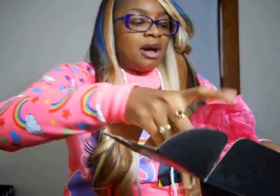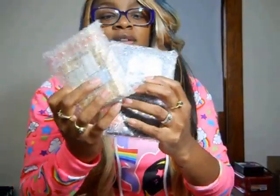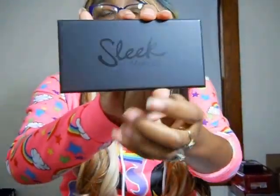Inside the box it has pink wrapping paper, my receipt, and everything seems to be packaged pretty nicely. They bubble wrapped everything, so that's good. I did get another palette from them because I was really interested in trying out their eyeshadows — I've heard some pretty good things about them. The palette I got is the Snapshot palette, and across it it says Sleek Makeup.